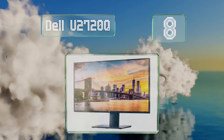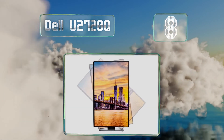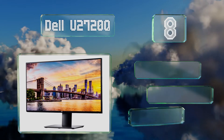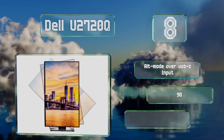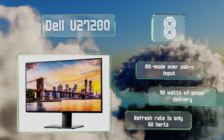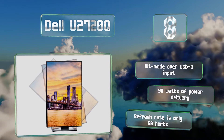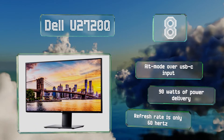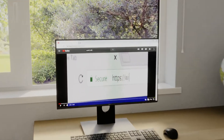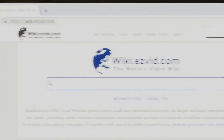Coming in at number eight, a recent addition to the renowned UltraSharp line, the Dell U2720Q offers low latency, a flicker-free backlight, simulated 10-bit color depth with little to no banding, and an especially crisp image due to its size of 27 inches — all for a moderate price. It features Alt Mode over USB-C input and 90 watts of power delivery. However, its refresh rate is only 60 Hz.